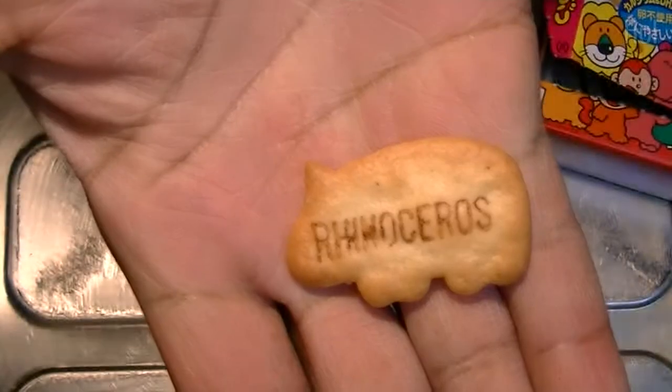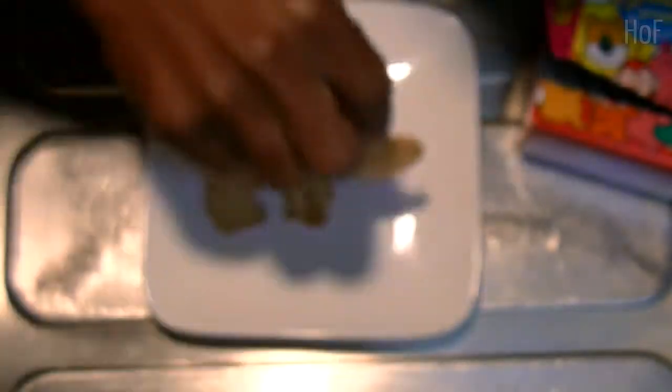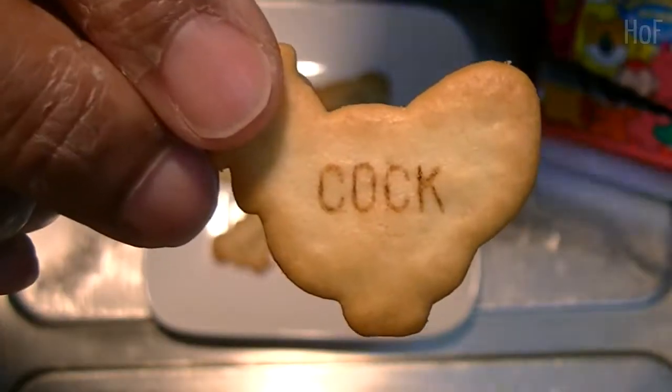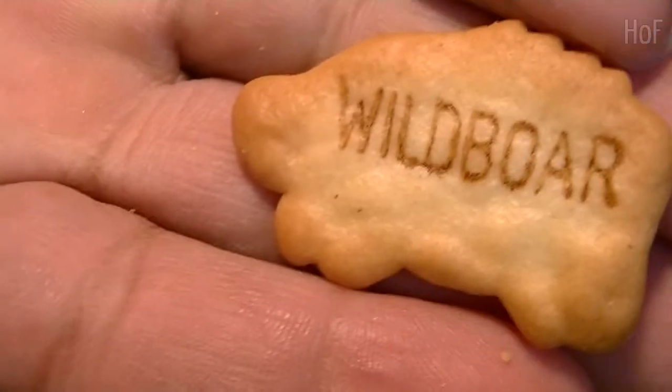Ox. Sheep. Rhinoceros. Camel. Quack quack. Duck. Bear. Cock. Pigeon. Hen. Eagle. Rat. Wild boar.